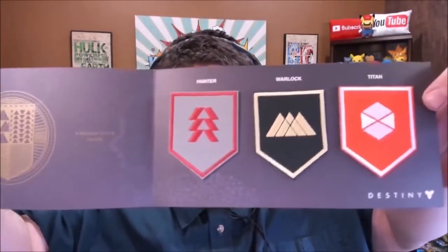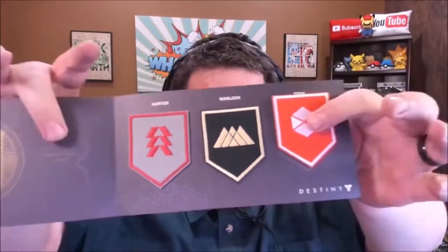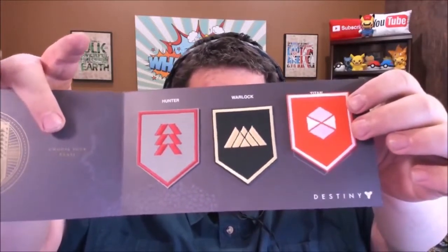Here is our Destiny item: three patches. Every time we get a Destiny item, it's always some sort of patch. These are fabric patches to be sewn into your favorite jacket or vest. If you are really into Destiny — and I guess that makes sense with Destiny 2 coming out — these are for you.